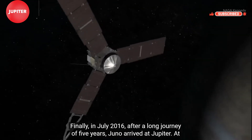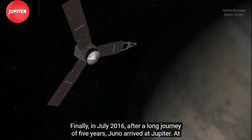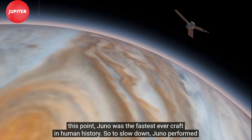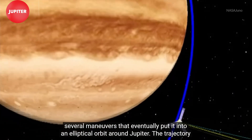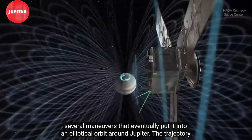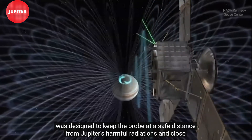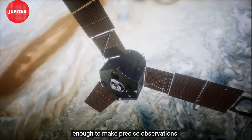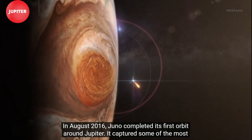Finally, in July 2016, after a long journey of five years, Juno arrived at Jupiter. At this point, Juno was the fastest ever craft in human history. So to slow down, Juno performed several maneuvers that eventually put it into an elliptical orbit around Jupiter. The trajectory was designed to keep the probe at a safe distance from Jupiter's harmful radiation and close enough to make precise observations. In August 2016, Juno completed its first orbit around Jupiter.